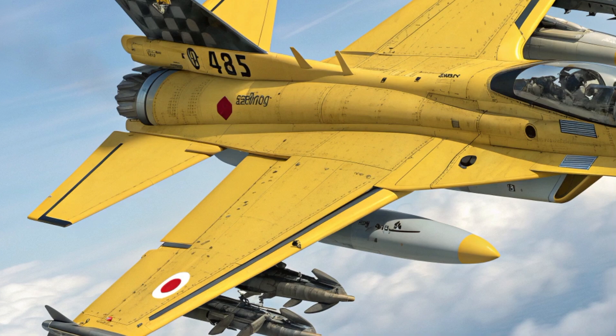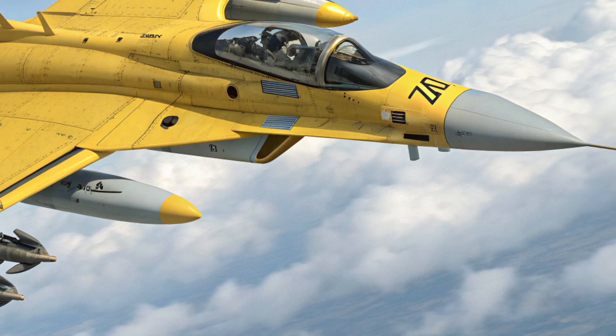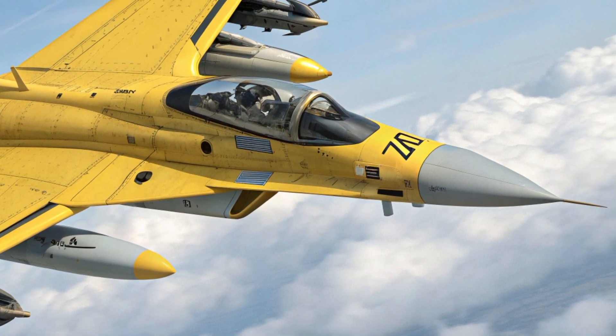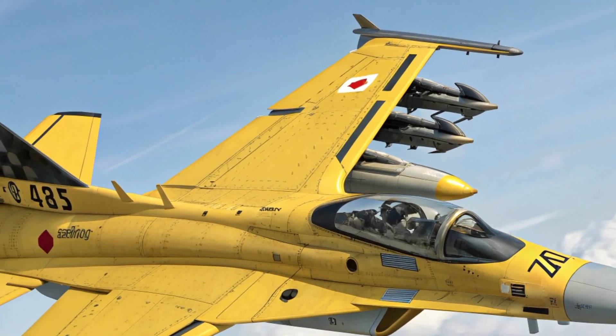With its sleek design, improved avionics, and advanced combat capabilities, this aircraft has been carefully crafted to serve as a vital asset for both defensive and offensive operations in the ever-changing landscape of aerial warfare.